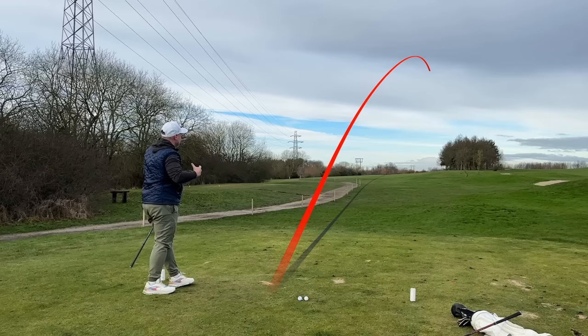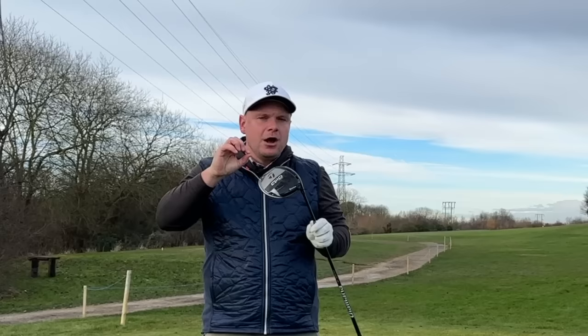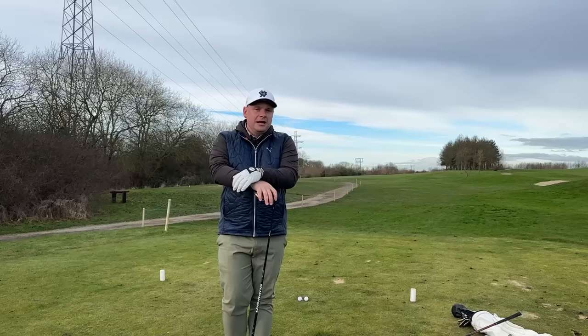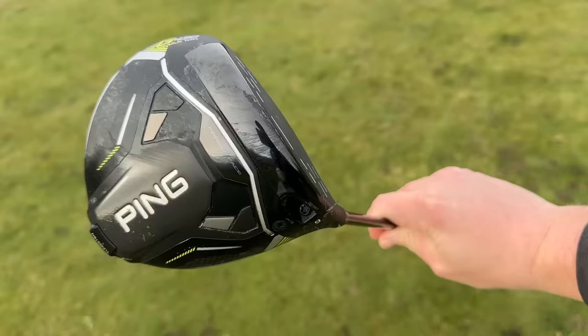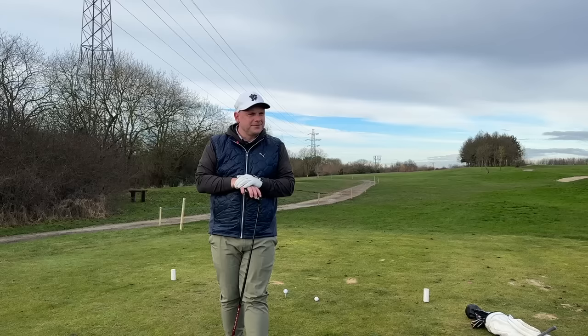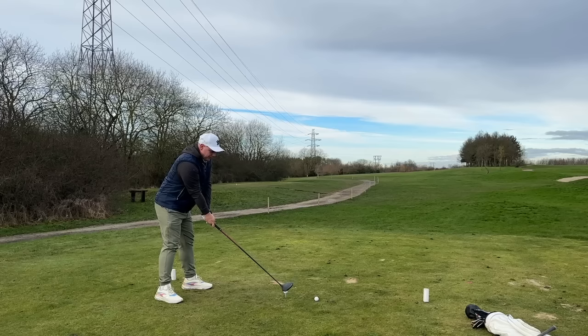But that's also not to say it won't miss fairways, or that you can't get something on a bit more of a budget that can help your game. The new Ping G430 Max 10K costs even more, and although it looks fantastic, it's full of technology — a huge tungsten weight in the back and lots of inertia, 10,000 grams per centimetre squared. It's a lot of money. £569 is the cheapest I've seen it, and for Ping I think that's a little bit disappointing.